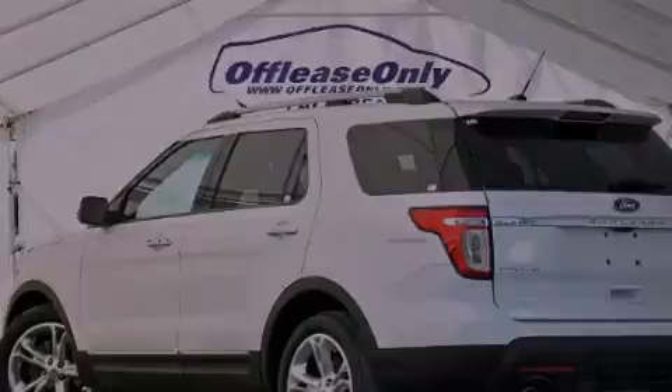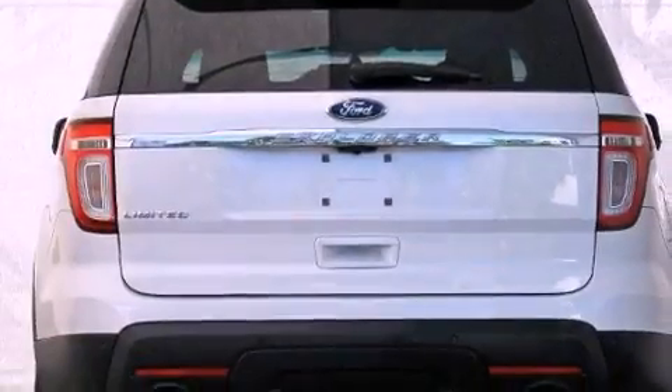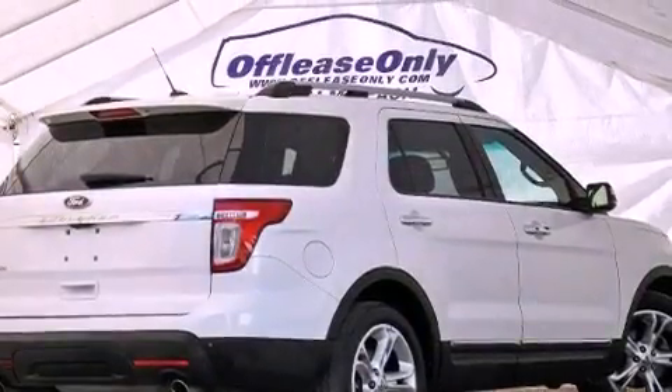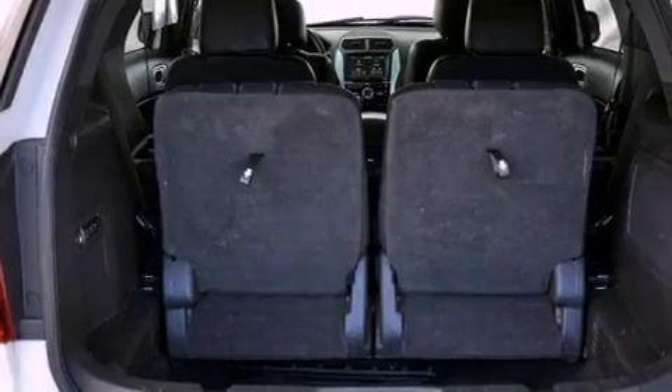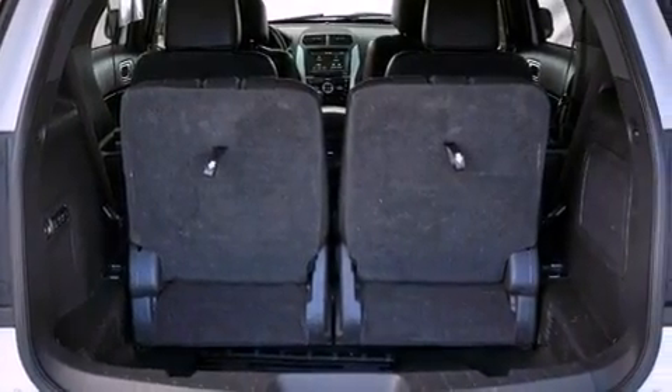Its top features include a tire pressure monitoring system. The following features are also included: power adjustable driver pedals, heated seats, a navigation system, a premium audio system, and aluminum wheels.